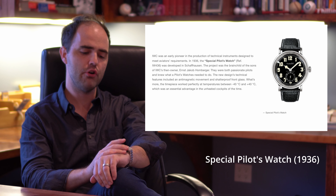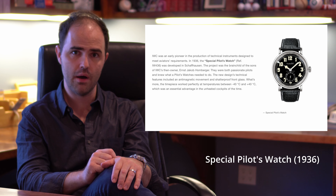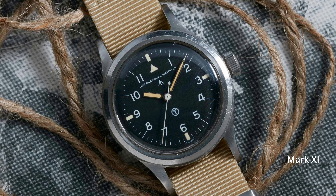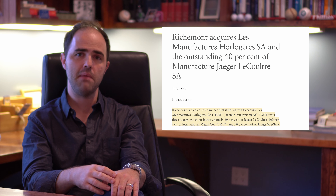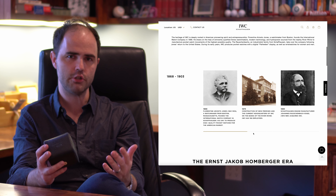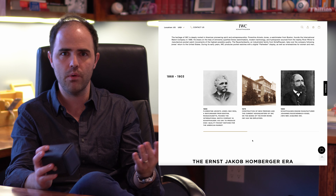In 1936, the brand's first pilot watch came on the scene. It was called the Special Pilot's Watch. It featured a rotating bezel with an arrowhead index, and it was fitted — fairly novel at the time — with an anti-magnetic encasement. Later on, the Mark 11, which is one of the most famous and classic pilot watches, was commissioned for the RAF, the Royal Air Force. It wasn't until the brand was bought by Richemont that they started making fully in-house movements. With over a century of watchmaking excellence across a wide variety of styles, it's hard to find too much to fault with IWC.